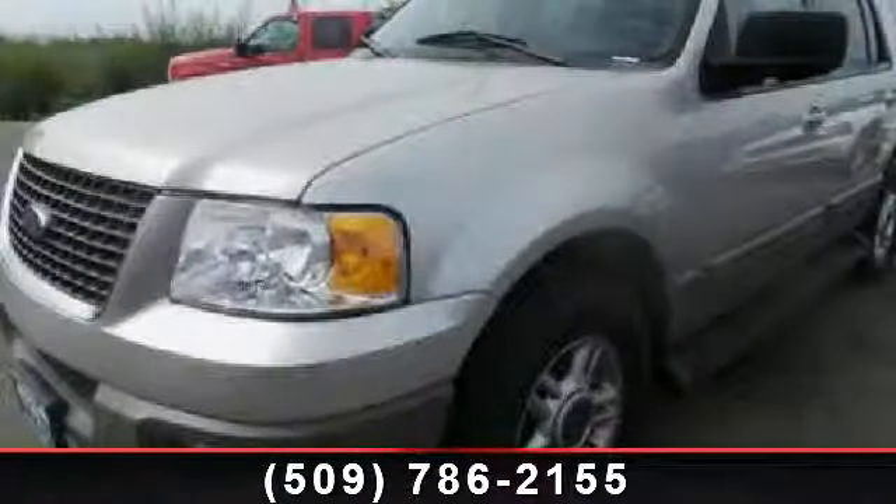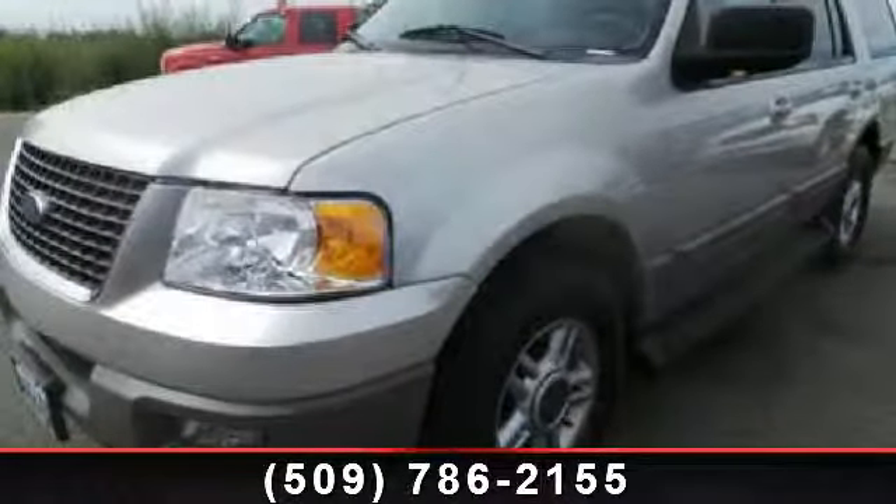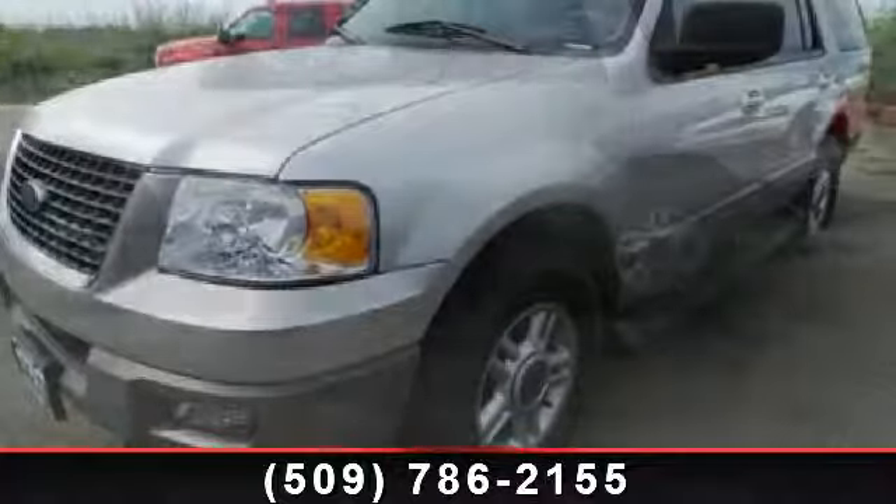Step into the 2003 Ford Expedition XLT. This may be the set of wheels you've been looking for.